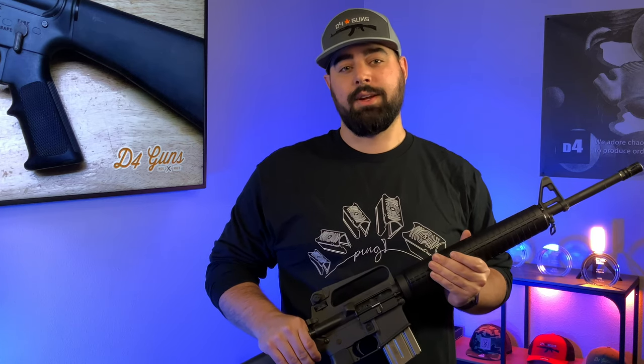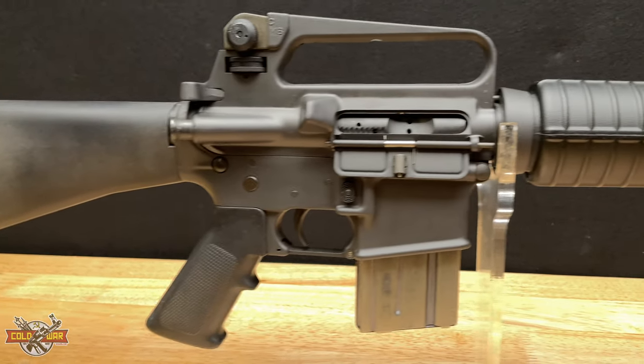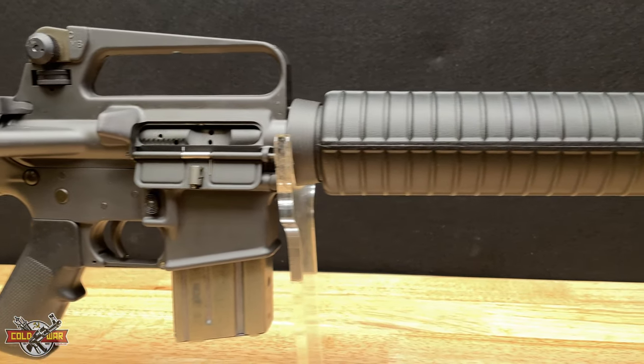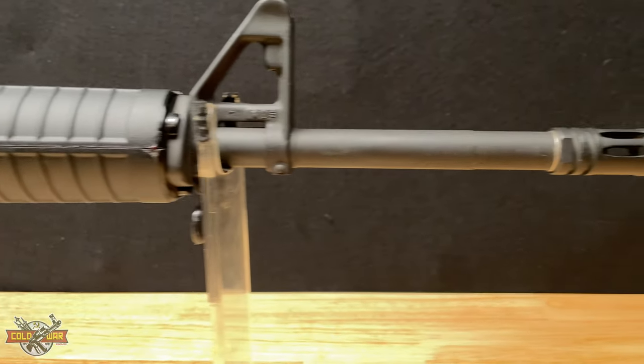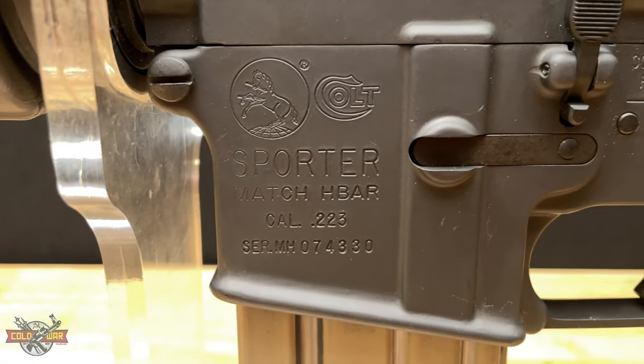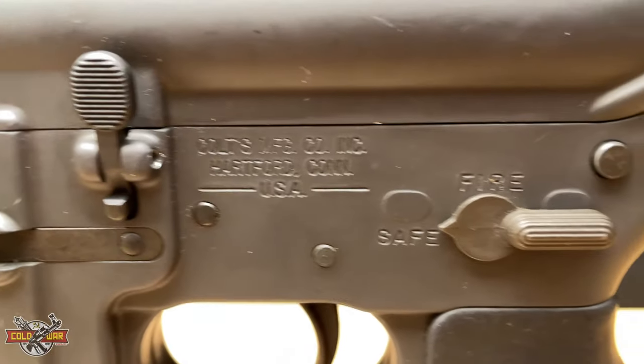Hey, I'm Brandon with D4 Guns and we've got another featured gun of the week. This week we've got a Colt Match H-BAR — H-BAR stands for Heavy Barrel Automatic Rifle. These are highly collectible and sought after by both military collectors and veterans of the 80s and 90s who carried an M16A2, and this is about as close as you can get to having one of those rifles.